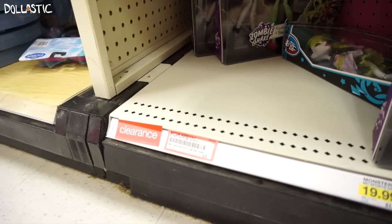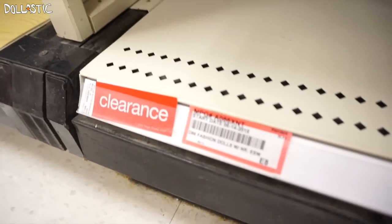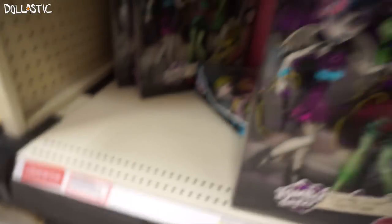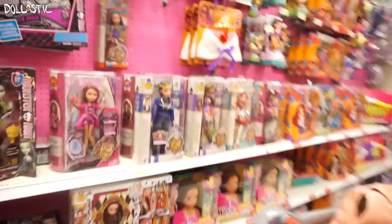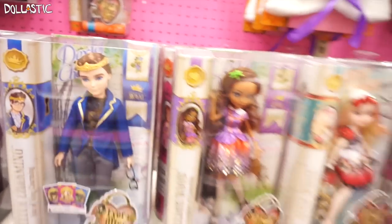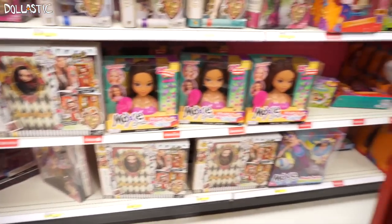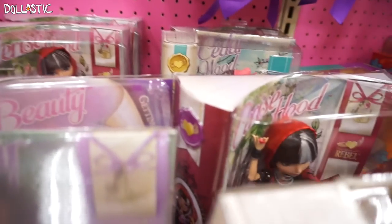There is a fashion pack — I'm not sure which one but there is another one on clearance. Sorry guys, I cannot help you with that. Moving on to Ever After High — they have the re-release of Dexter Charming and Cedarwood. I'm not going to buy them even if I find them, but they don't have the Way to Wonderland here.